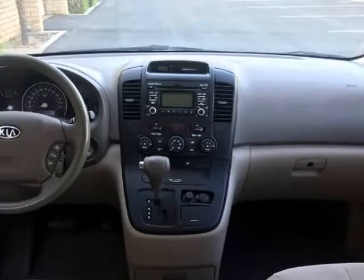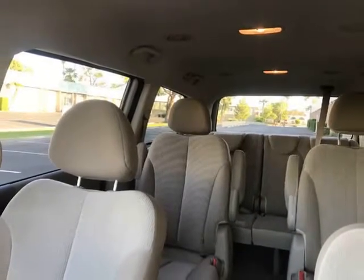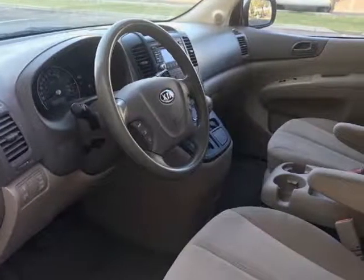Projection headlights, tinted windows, AM/FM/CD Sirius Satellite with Bluetooth, steering wheel controls, dual climate AC and new tires. Very strong 3.5 V6 engine and automatic transmission.